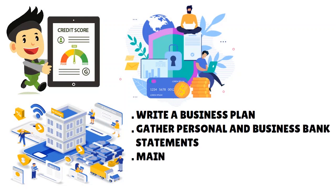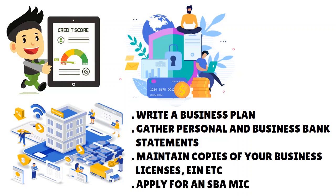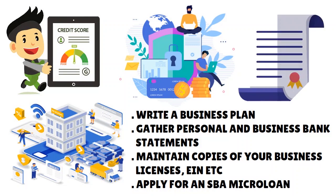To get a startup business loan, take care of your Equifax credit score and have a solid business plan. Gather personal and business bank statements, maintain copies of your business licenses and business formation documents, and make sure you have your certificate of good standing. Contact your state authorities — they have data confirming that your startup is in good standing, has been filing paperwork and annual reports.